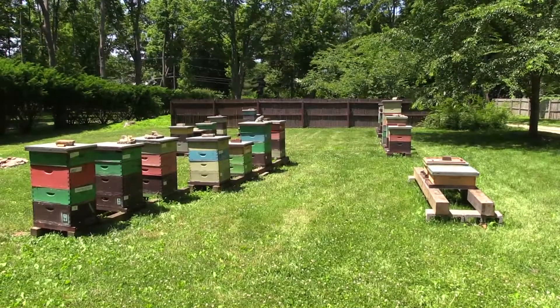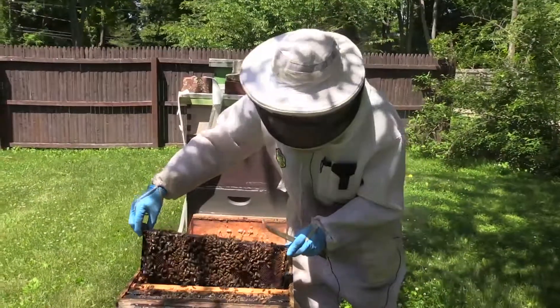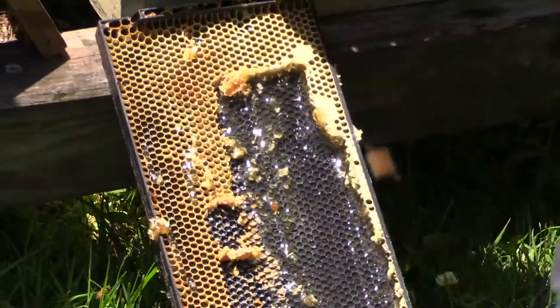Spy Coast Bee Farm uses Langstroth hives, which are stacked boxes with movable frames. The bottom boxes are where the queen and her brood hang out, and the top boxes are honey and honeycomb.